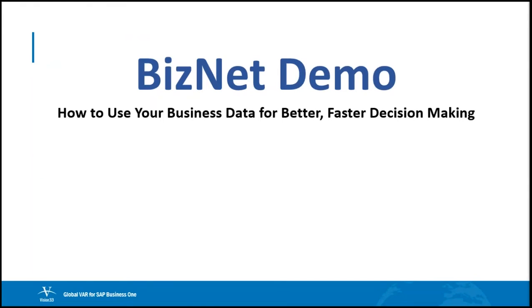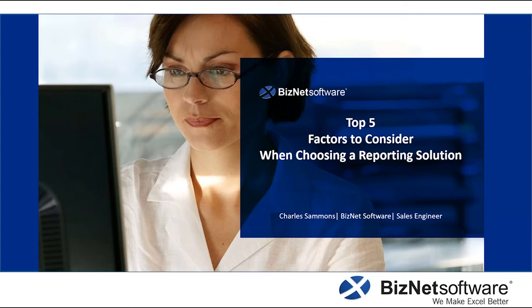All right, so I'll hand this over to you, Charles. We're going to talk about how to use your business for better and faster decision-making. Thank you very much for letting me be here today. What we're going to be talking about today is the top five things that you should look at when choosing a reporting solution, that are going to help you make better decisions and really utilize your data to make your company grow.